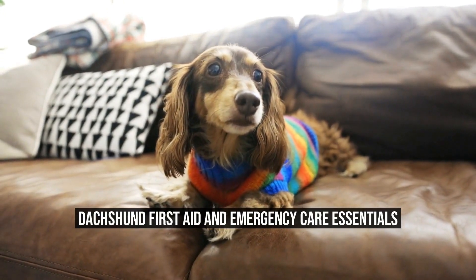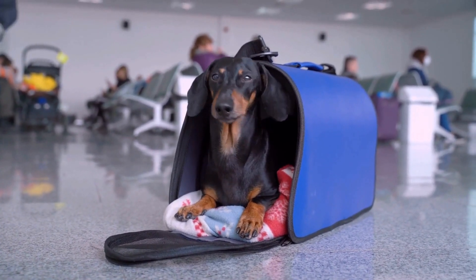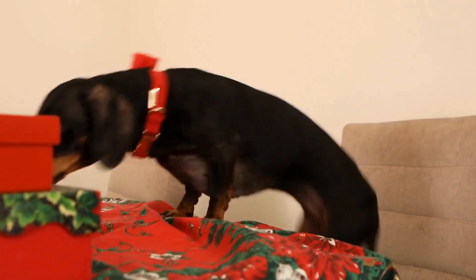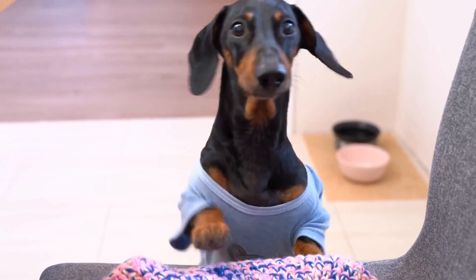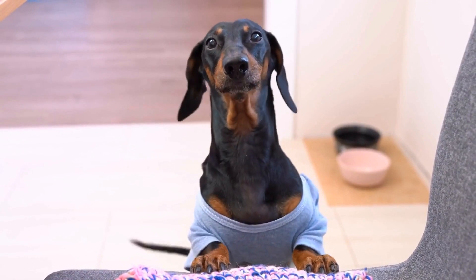Dachshund First Aid and Emergency Care Essentials. Dachshunds are adorable little dogs with long bodies and short legs. They are known for their playful and lively nature. However, just like any other dog breed, Dachshunds can also encounter accidents or medical emergencies. It is important for Dachshund owners to have a basic understanding of first aid and emergency care to ensure the well-being of their beloved pets.